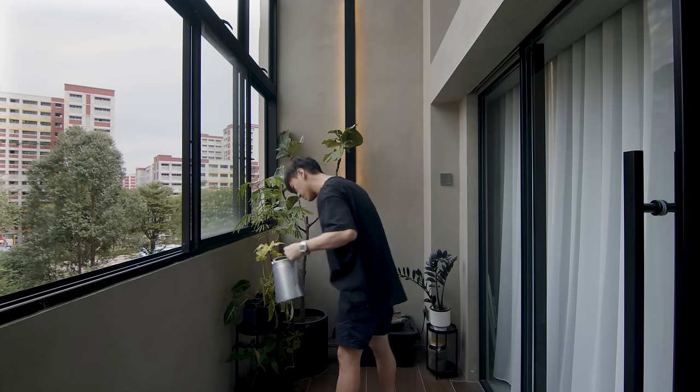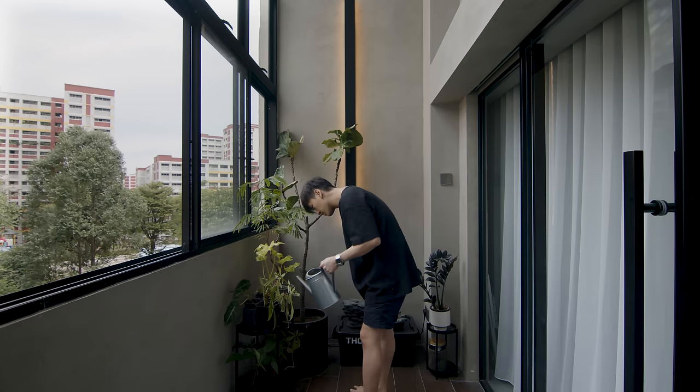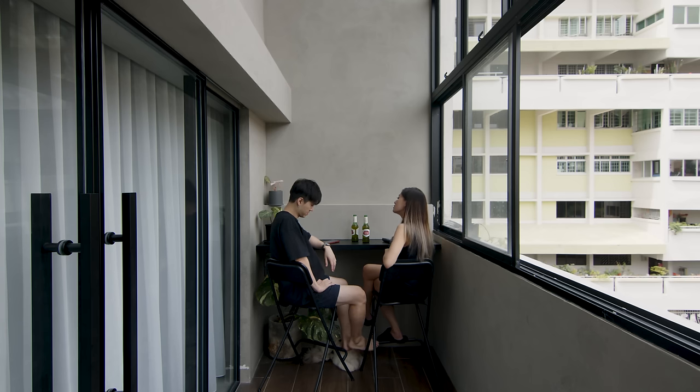We enclosed the entire balcony with full-length windows so that we do not sacrifice the high ceiling that HDB mansionettes provide.